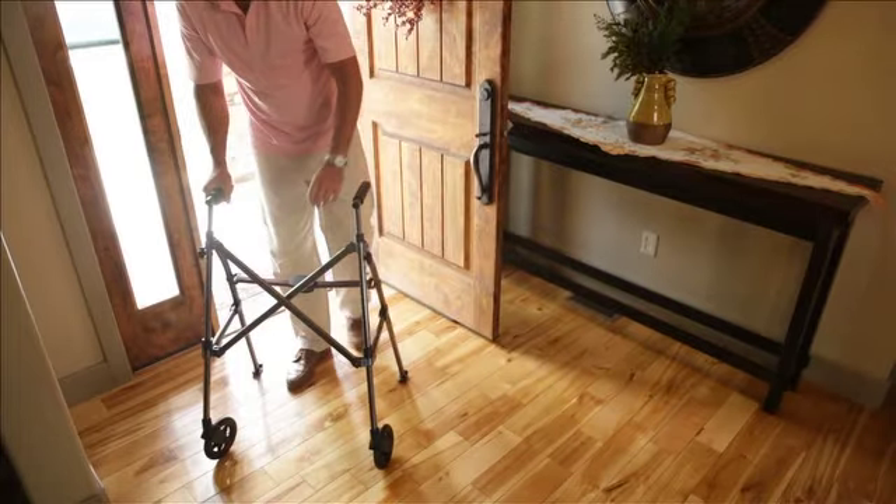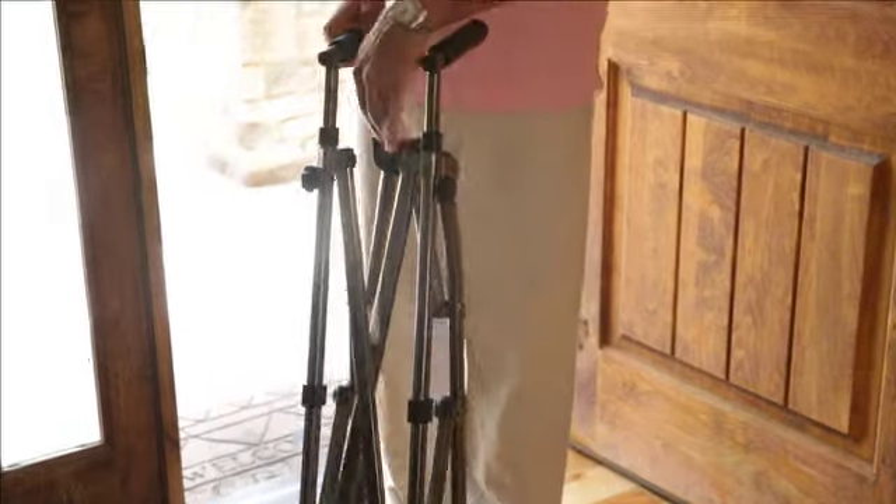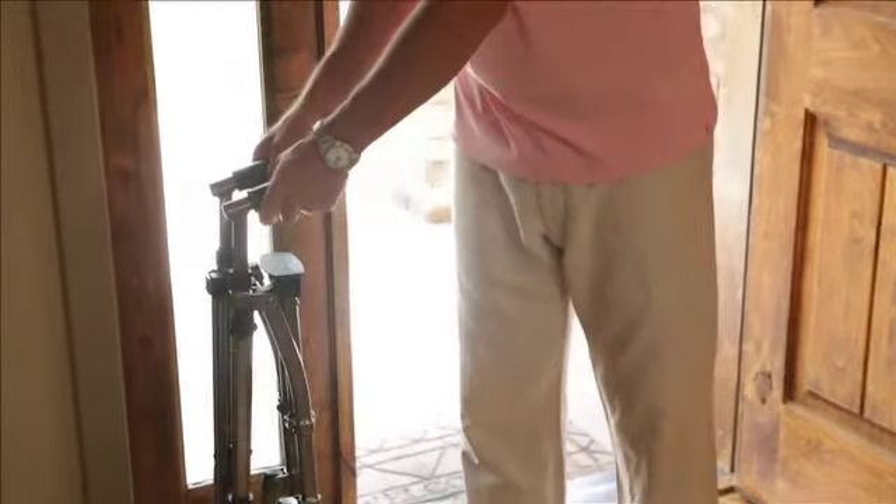So whether you're traveling the world or simply running a quick errand, now you can enjoy the journey with the Space Saver Walker from Able Life.